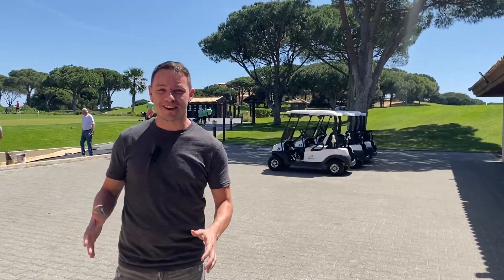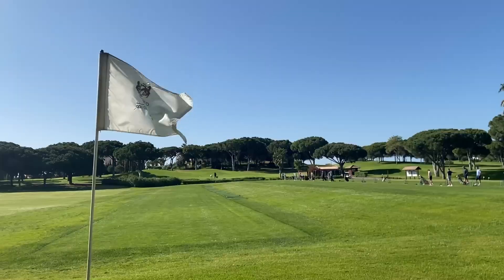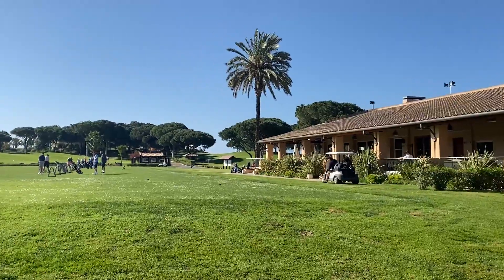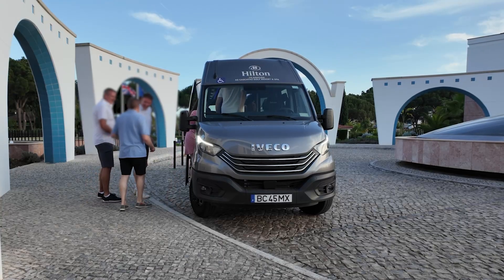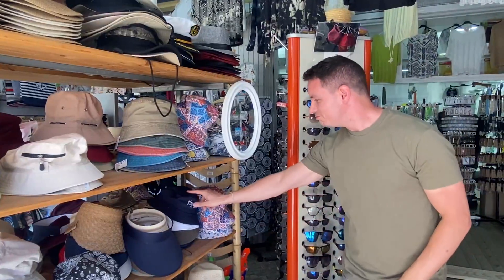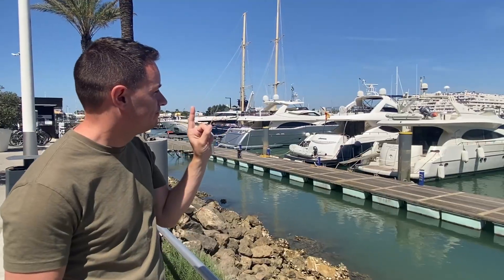The Algarve is famous for its golf courses and the Hilton Vilamoura is right next door to this one. The hotel also puts on shuttle buses to the local beach and the Vilamoura marina, which is a perfect place to shop, dine and kick back with a drink — or to buy that yacht you've always dreamed of.